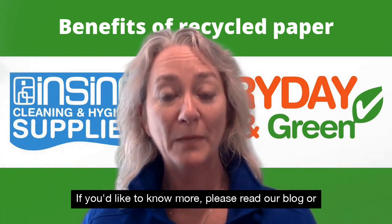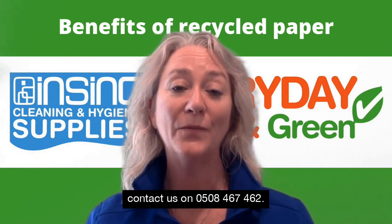If you'd like to know more, please read our blog or contact us on 0508 467 462.